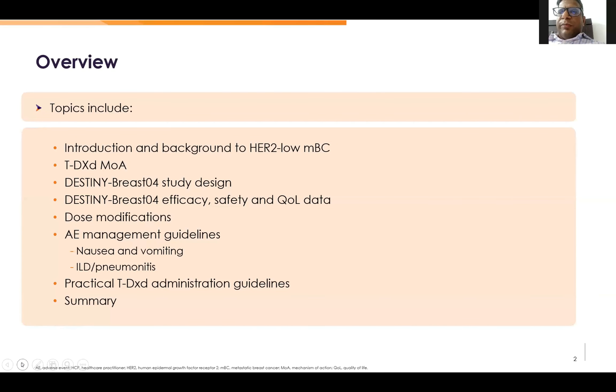These will be the topics. As I have already told, we are hammered during our DM days about what is HER2-positive, but HER2-low is a new concept. So we will discuss that, then how the drug works, then the DESTINY-Breast04 study design — we will see how the drug has shown efficacy, safety, and quality of life. Then how to modify the drug dose, and basic adverse event management, since few side effects are newer than with other anti-HER2 agents.